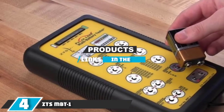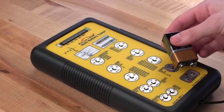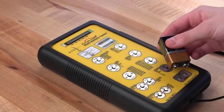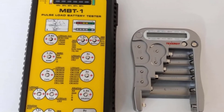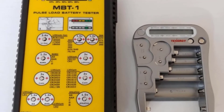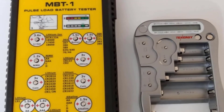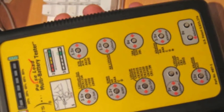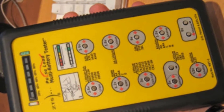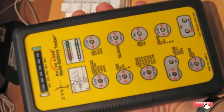Moving on to number 4 with the ZTS MBT-1 Multi-Battery Tester. This tester can give readings on lithium, nickel cadmium, and alkaline batteries in a large variety of sizes — standard AA, AAA, C, D, as well as button cells, coin cells, CR123s, and more. The MBT-1 can test over 30 different types of batteries using 10 contact points along the front of the unit. Simply place the positive side of the cell against the corresponding labeled contact, then touch the sensor lead to the negative side, and the LED display tells you how much power remains. Using the MBT-1 is extremely simple and straightforward. The tester itself requires 4 AA batteries.